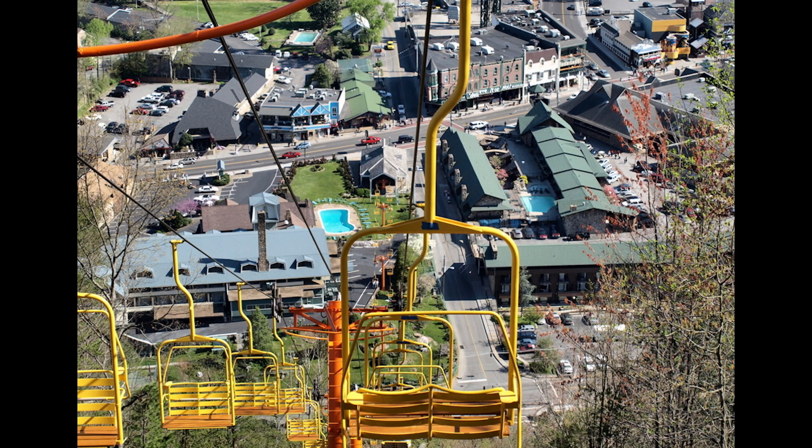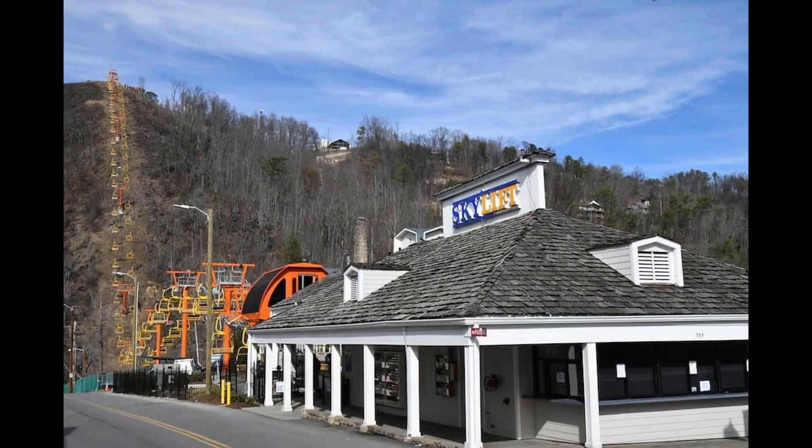Even though Sky Lift is no longer in the name, it'll still be there — it's not going anywhere, except up. The Sky Lift transports visitors from the thick of things right in the heart of downtown Gatlinburg, up 1,800 feet above sea level to the top of Crockett Mountain.